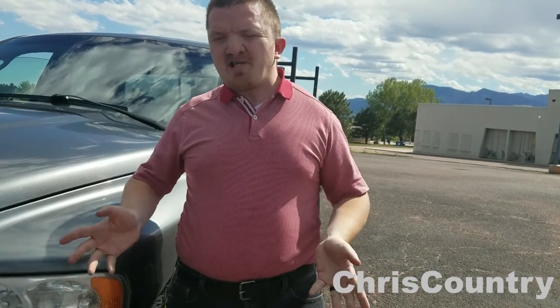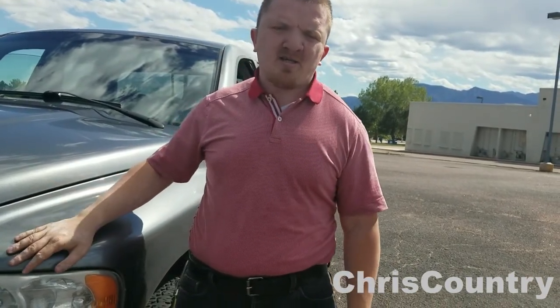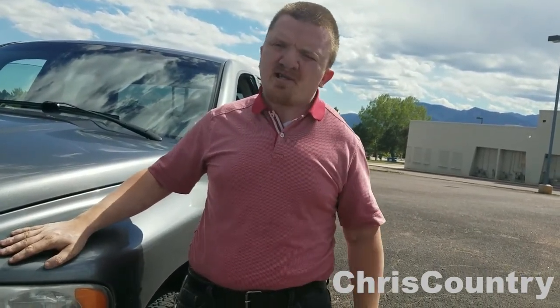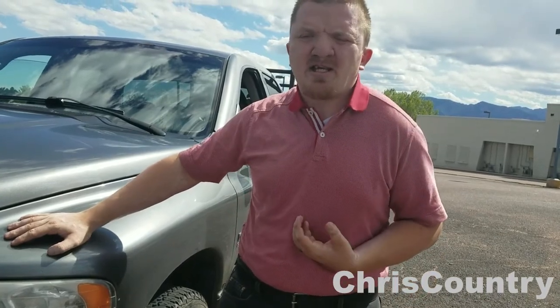Just to let you guys know, this is May 2017. There's tons of videos out there on how to buy used cars and trucks. If you're looking at a used Powerstroke diesel, PowerStrokeHelp.com has a wonderful series about that. Eric the Car Guy has a series of videos about that. But this is just things I look for.